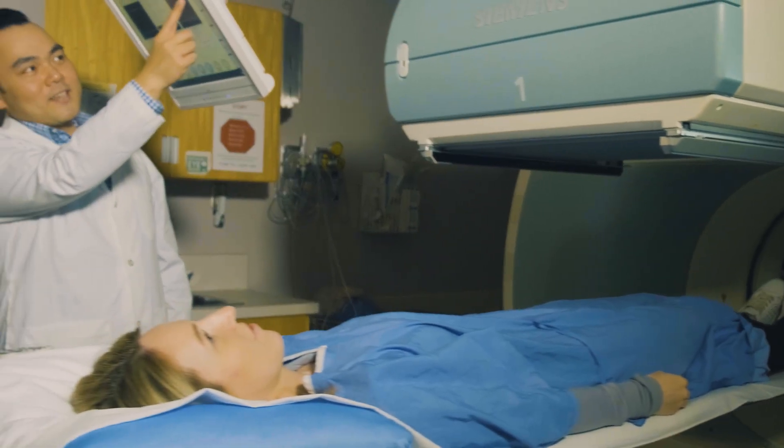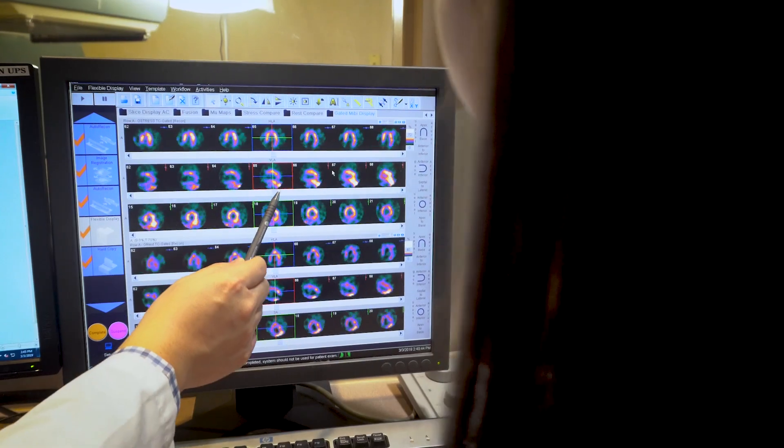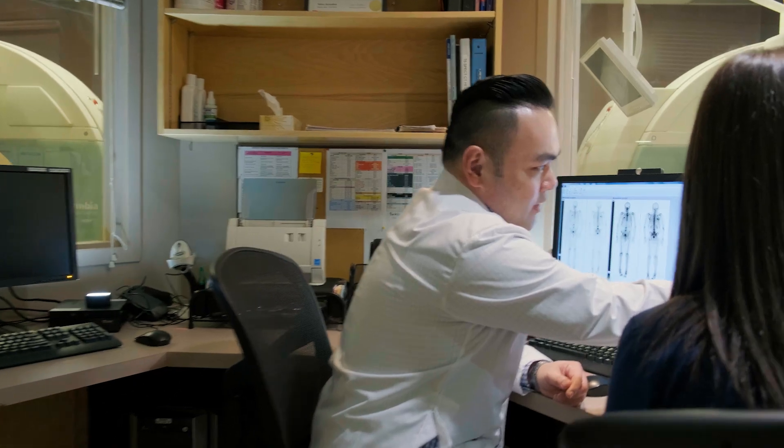The biggest advantage of students working in the clinical setting is that they are allowed to take the knowledge that they gained and apply it to real-life practice, and develop competency and the skills that they need to do the profession.